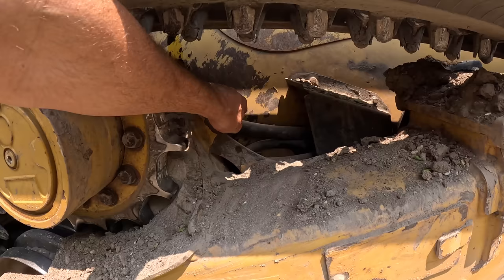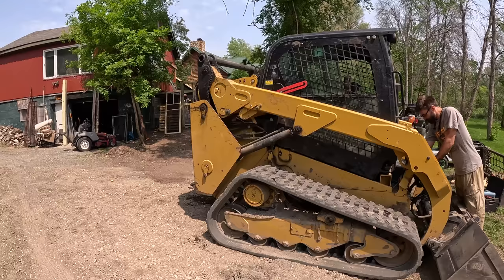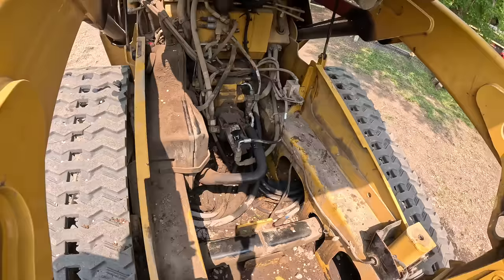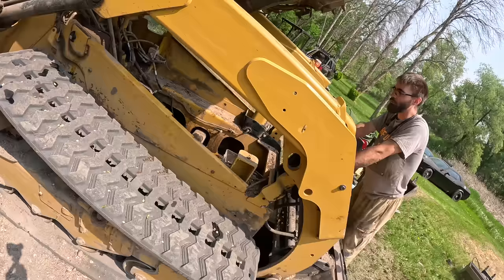Right here is the main flaw. These hoses go to the undercarriage of the machine. So this machine — all of those hoses run through this track assembly right here and feed the drives. They go to this open hole right here, which is where it goes into the chassis. This area fills up with dirt and has been cleaned out multiple times. These hoses rub and chafe in all of that dirt, and then they spring a leak.